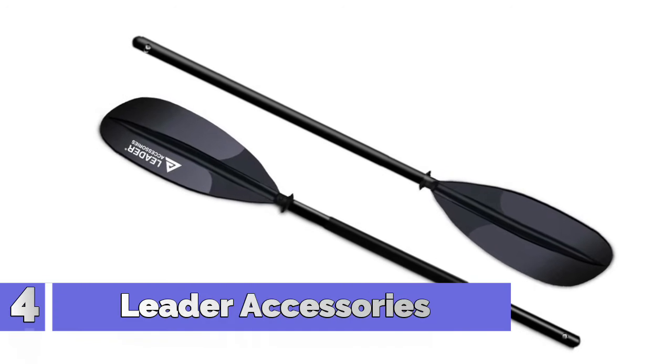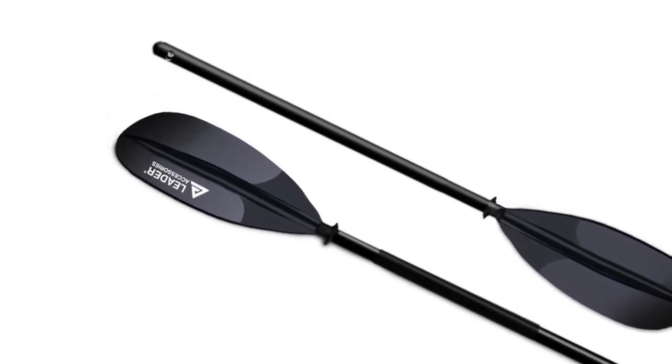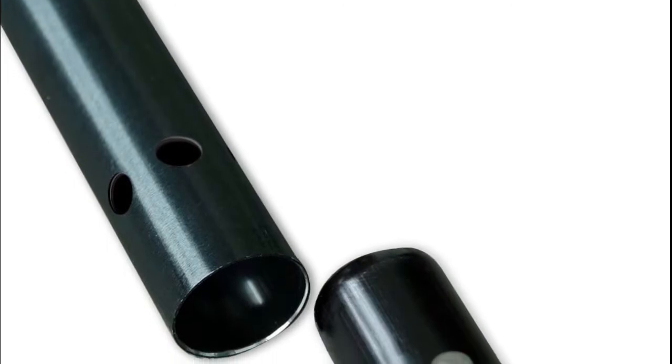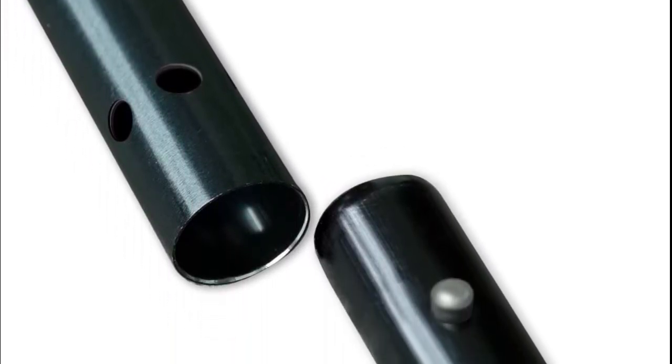Number 4: Liter Accessories. Available in aluminum shaft, carbon shaft, and fiberglass shaft options. Two-piece construction paddles are easier to store and more portable, saving space. Enforced push button connection with three locking positions — the blades also allow for being adjusted to three angles respectively.